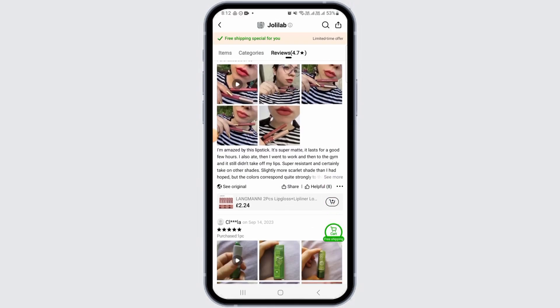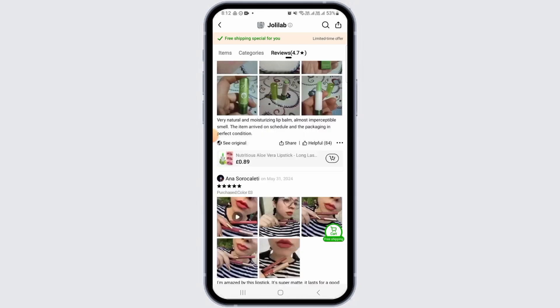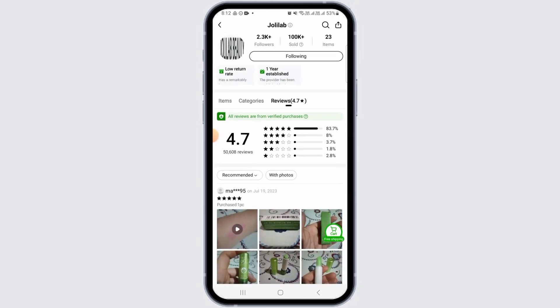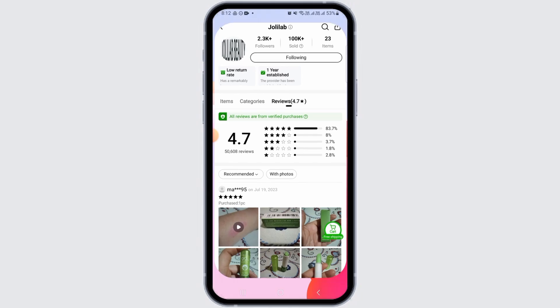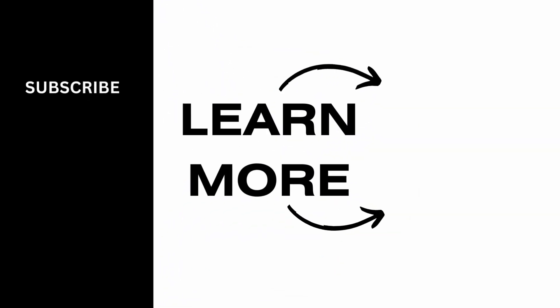You can also leave reviews, and as you can see the reviews are replied to by the seller. So these are some ways on how you can contact sellers on Temu. That's it for this video — if you found it helpful, please hit the like button and subscribe for more videos like this.